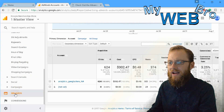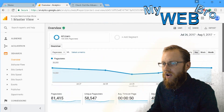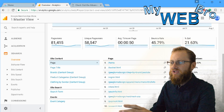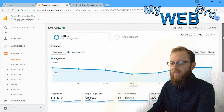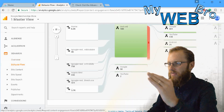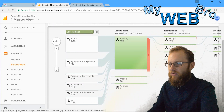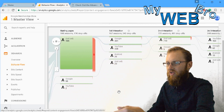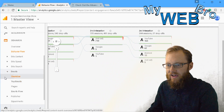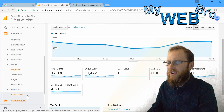Behavior is where things get really cool — you can tell exactly what people are doing on your website. Are they coming to your home page, going shopping, and then bailing out to buy from someone else? Behavior flow is really cool — it's a line chart showing the progress of a visitor through your website: through the home page, clicking a category, going through and eventually ending up in your shopping cart.